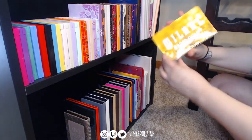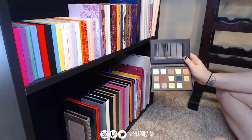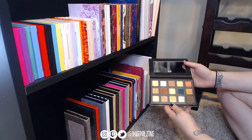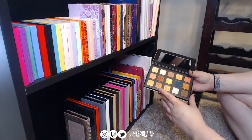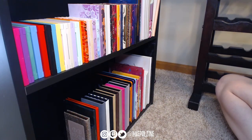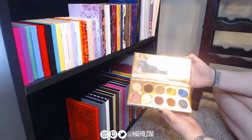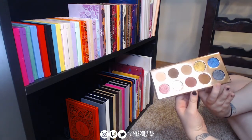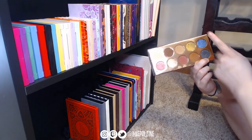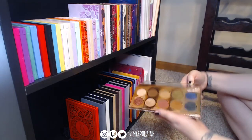Next we have the Milani Gilded Gold palette — I really like it. It reminds me of the Natasha Denona gold palette and there's no way I can buy a Natasha Denona, so this is a great alternative. I'm going to keep it and put it up top. Next is the Desi and Katie Franci-Nation palette — my only dose-of-color palette. I really enjoy this one so I'm keeping it and moving it up top.